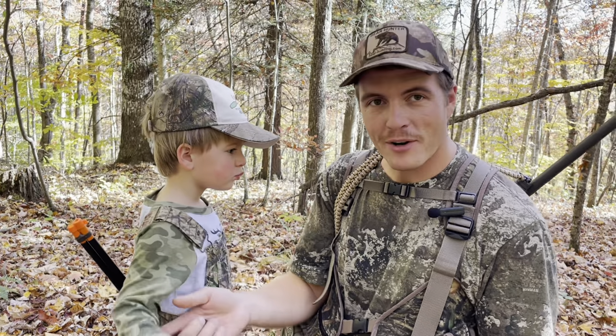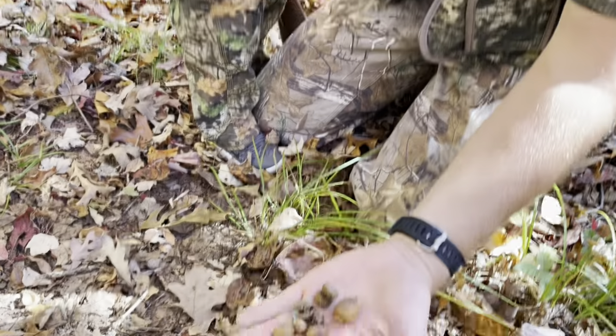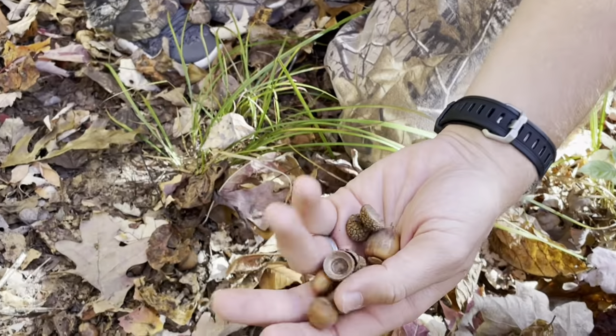A lot of the acorns have already dropped this time of the year, but I want to give you an example of what to look for. Here in my hand is some acorns and even some caps off some acorns.